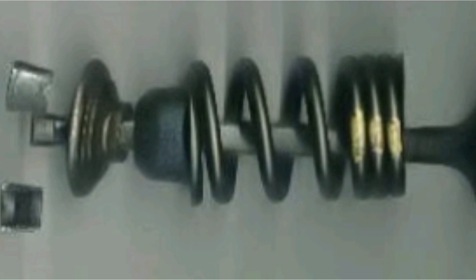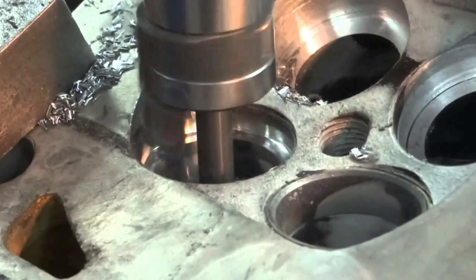The high temperatures and mechanical forces to which the valve seats are subjected can cause them to wear over time. Excessive wear can create clearances that affect the sealing between the valves and seats. Therefore, it is necessary that the valve seats be checked and replaced periodically to maintain the proper functioning of the engine.